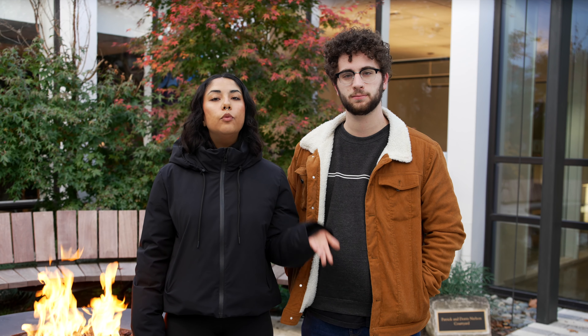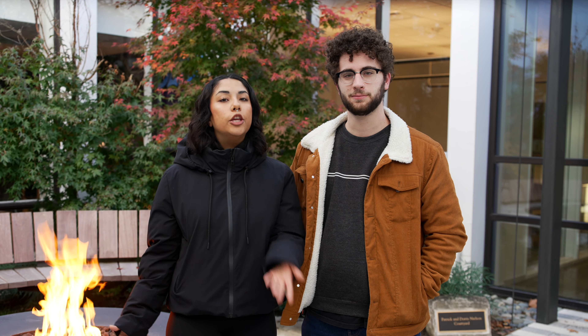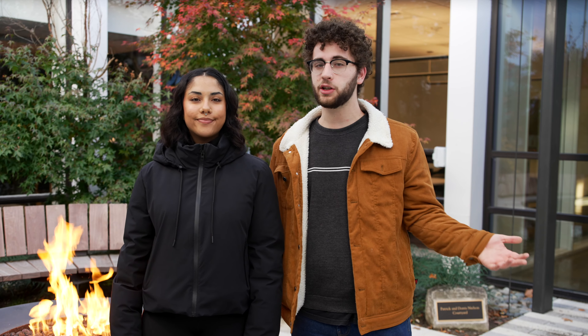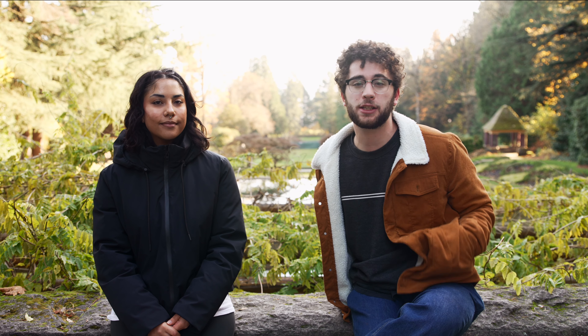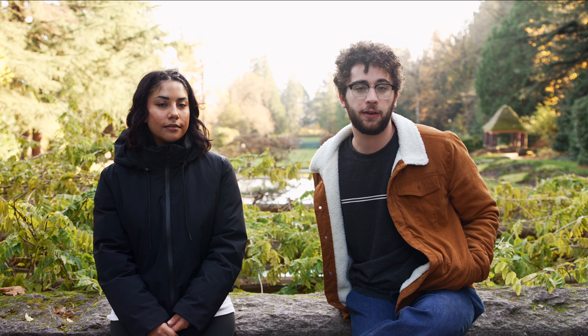Lewis and Clark will then review what you've submitted and prepare a financial aid offer for you. Be sure to watch your Lewis and Clark portal in case there's any additional information that the financial aid office needs from you. Lewis and Clark really does want to make it as easy as possible for you — our financial aid team does all the work figuring out what you can qualify for.